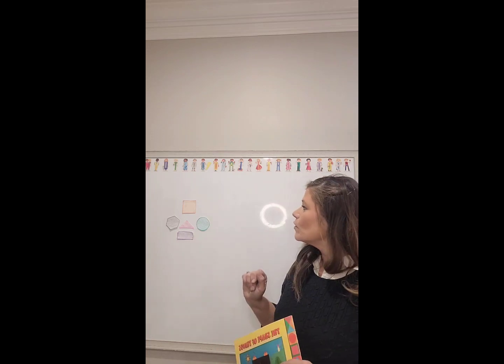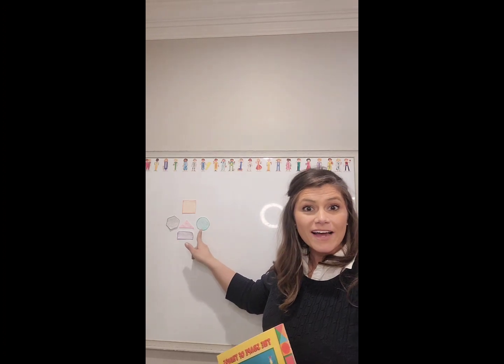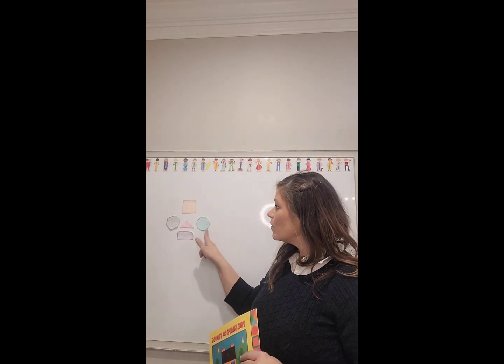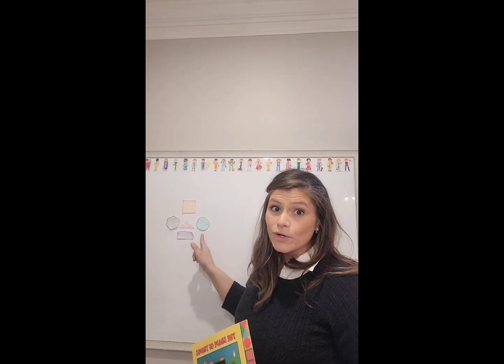Now, who can tell me what this shape is? It's a circle, and it has no sides and no vertices or corners.